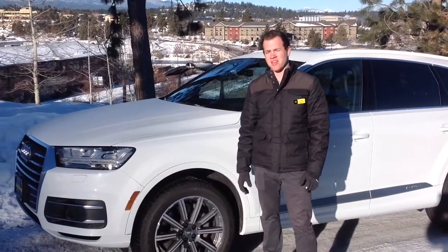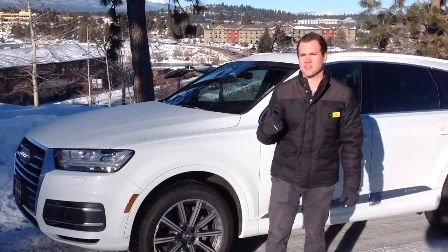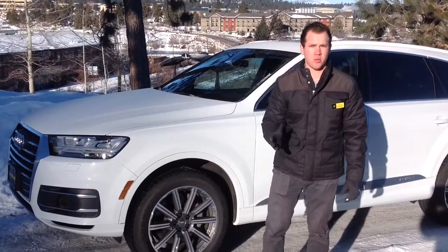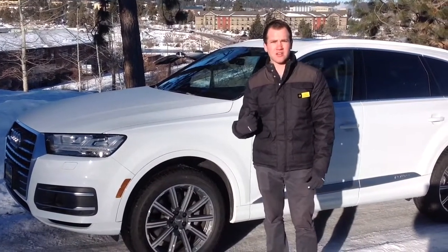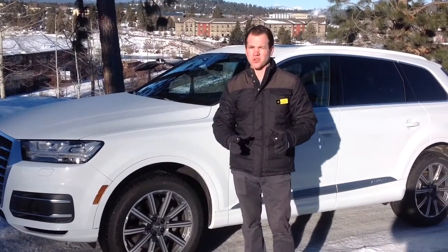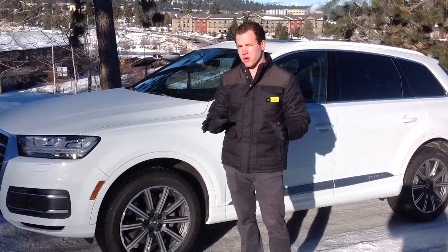Hi Ben, it's Jimmy here at Audi Bend. I want to go over the 2017 Audi Q7 Premium Plus with you real fast. It's actually an available model. It's going to be glacier white, black interior, having the Vision Package, Premium Plus, cold weather, and a few extra little goodies to it. Doing a quick walk-around on the exterior,